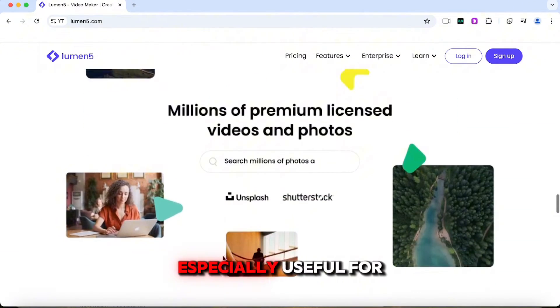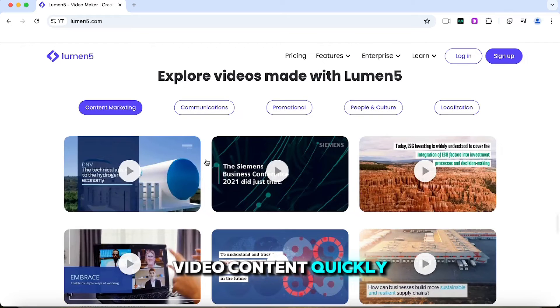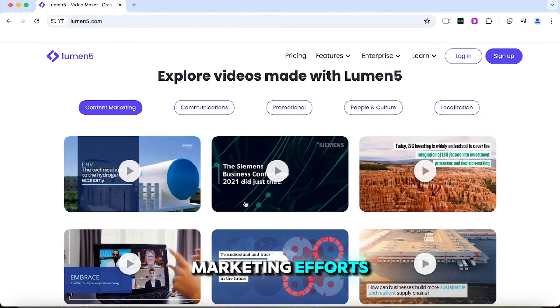This tool is especially useful for marketers, social media managers, and content creators who want to produce high-quality video content quickly without hiring expensive video production teams. It's also perfect for businesses that need to scale their video marketing efforts efficiently.